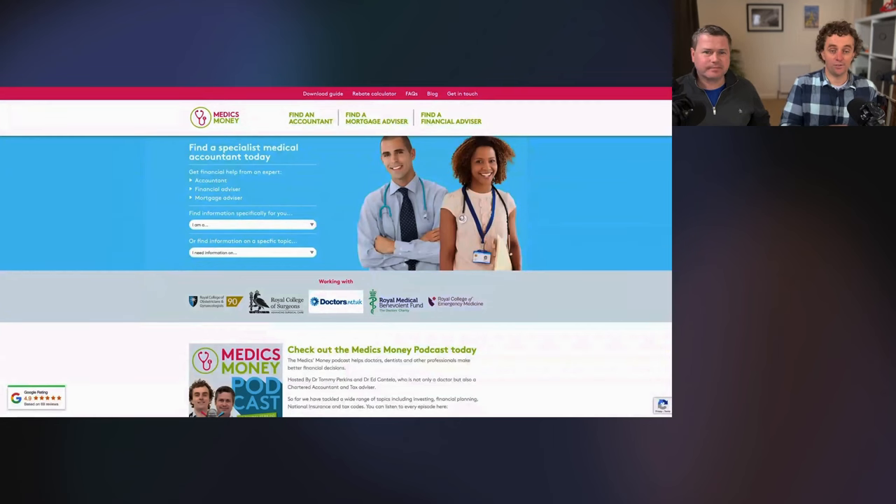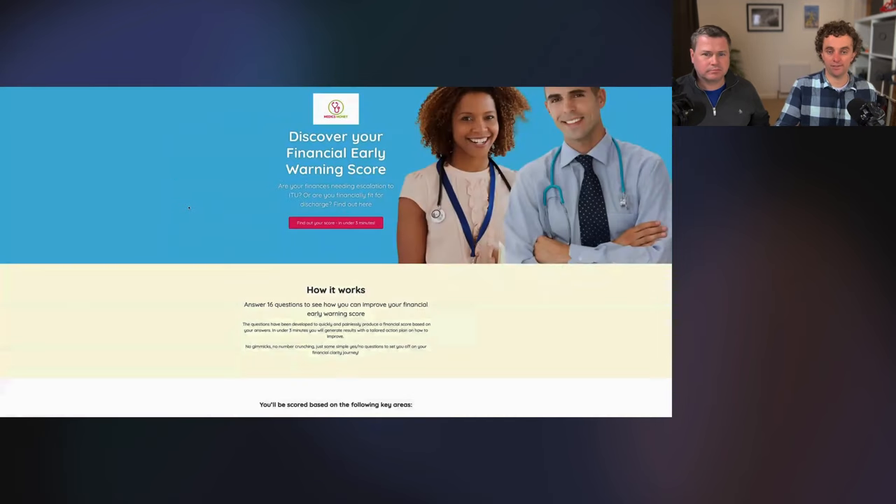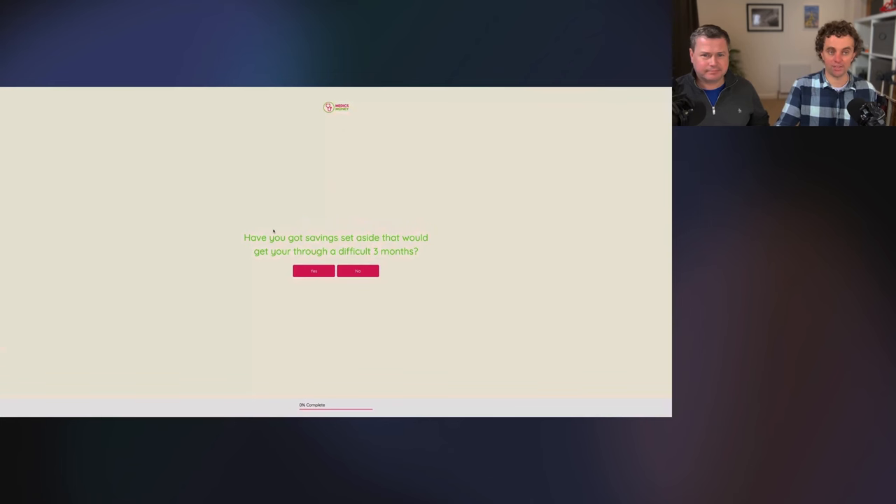Happy New Year! Good to be back on YouTube. We are unveiling something really exciting today: the MedicsMoney financial score. You take three minutes to answer some questions and it gives you a rating of how your finances are doing and also what you can do to improve them. The hope is that we'll help you set a financial New Year's resolution. To access this tool, go to medicsmoney.co.uk, scroll down and you'll see your financial score, click the button, and you start answering 16 questions.